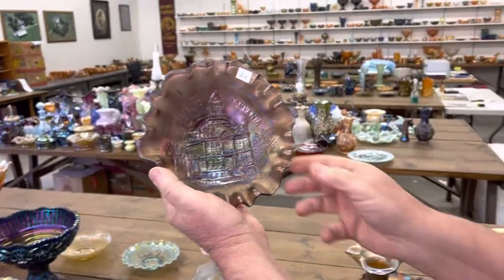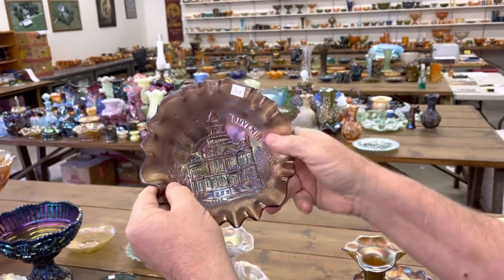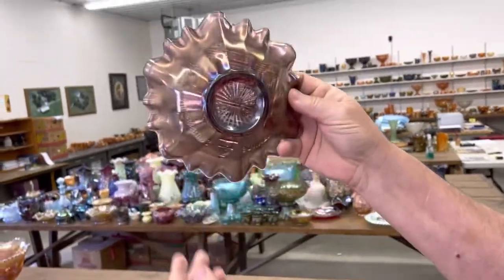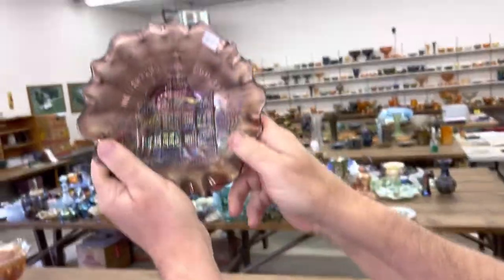A rare piece here is a Millersburg three-in-one-edge courthouse bowl. This does have the lettering, but it is in lavender. I hope you can pick that color up. Really, really nice piece there.